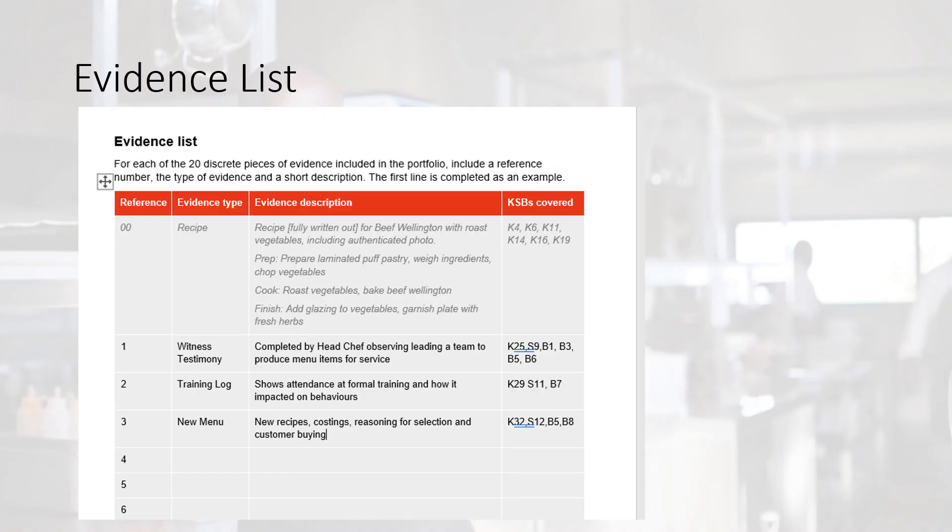The next compulsory document is the evidence list. This is where you list all 20 pieces of evidence. You need to list all the knowledge, skills and behaviours being covered as well as the type of evidence. In the pieces of evidence which cover prep, cook and finish methods, you also need to list which ones are covered. This is shown in the example at the top, reference 00. Those prep, cook and finish methods are now all listed in the actual knowledge criteria.